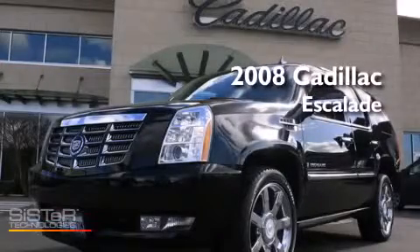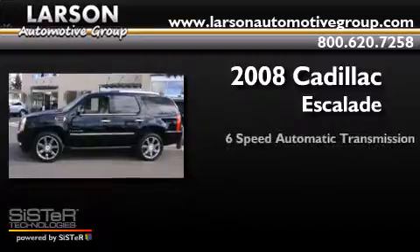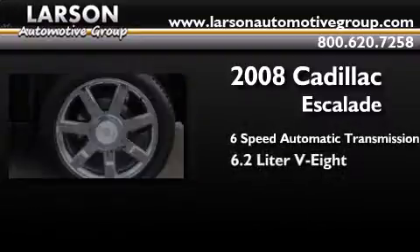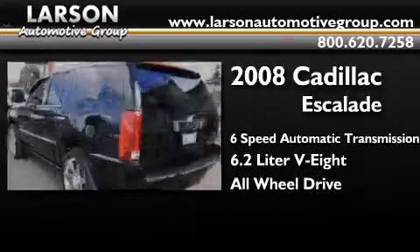This is a 2008 Cadillac Escalade. This SUV has a six-speed automatic transmission, a 6.2-liter V8, and the added safety and control of all-wheel drive.